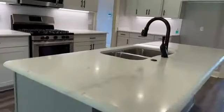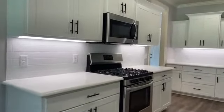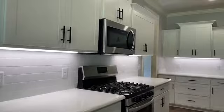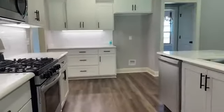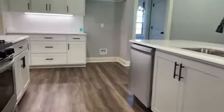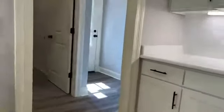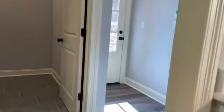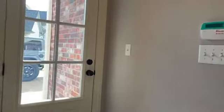Custom white shaker cabinets with soft-close doors, subway tile backsplash, and under-cabinet lighting. Trash pullout in the island. Just off the kitchen, a hallway leads to the garage entry door with a security keypad, and your mudroom-style friends' entry.